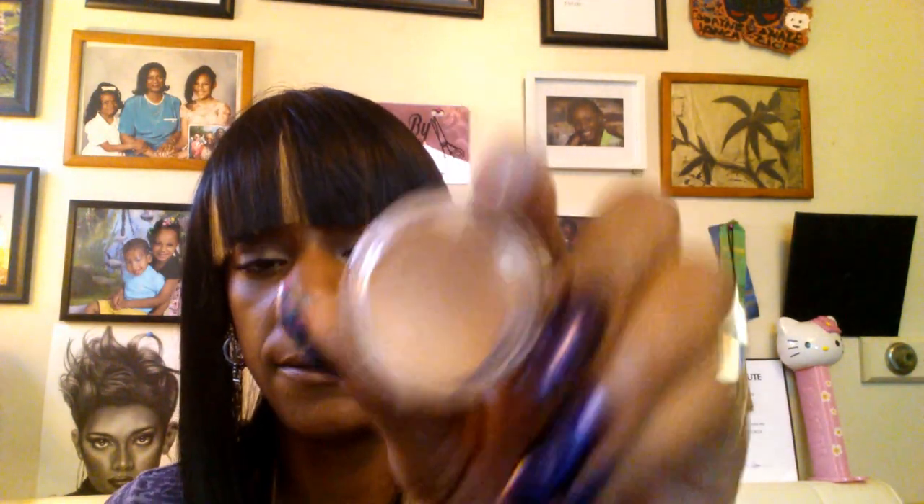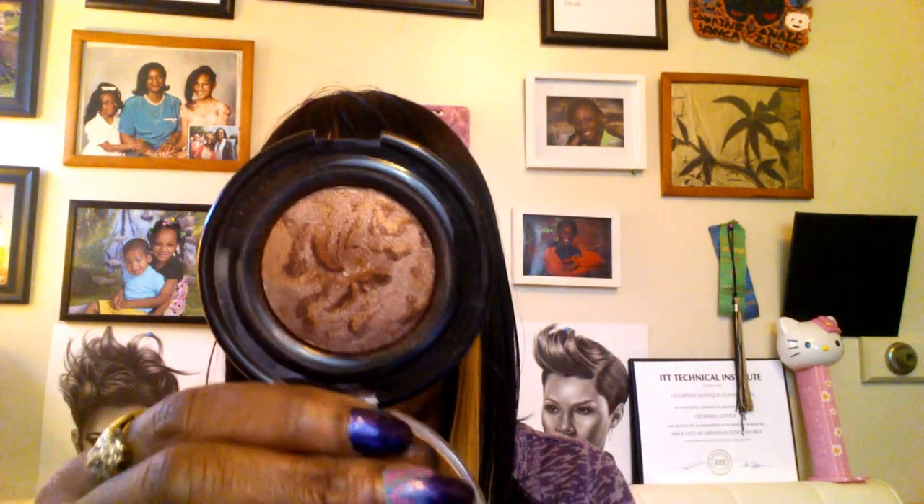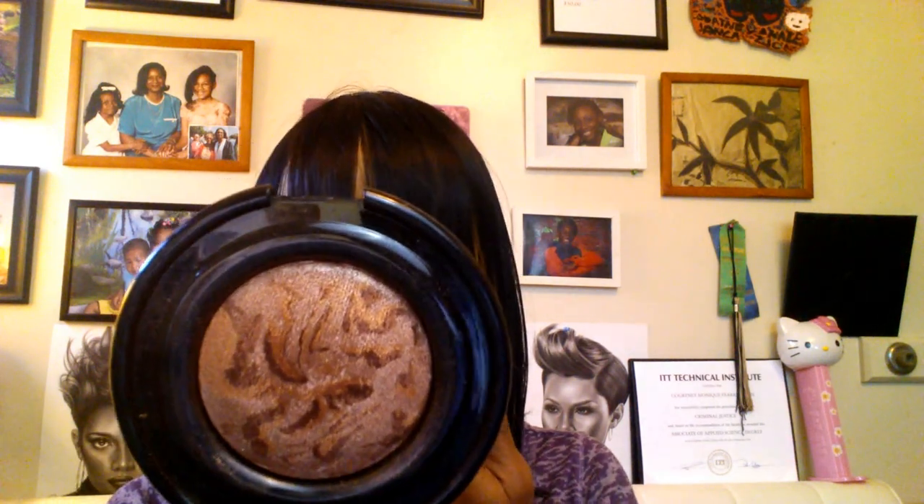On my eyes, as a base I am using my NYX Eyeshadow Base in the color skin tone. Over the top of that I just gave myself a wash of powder from my Elf Brow Kit in the color deep — I'm still trying to use that up, and this is also part of my six by Christmas. To give myself a little bit of color, I went back to my Black Radiance rum spice highlight and applied that as a shadow.